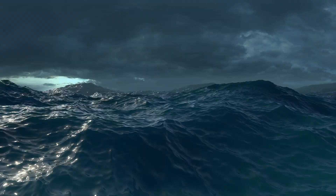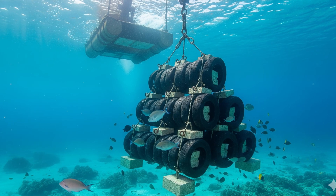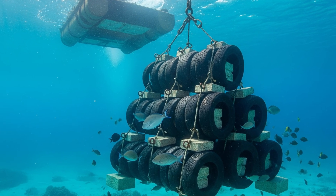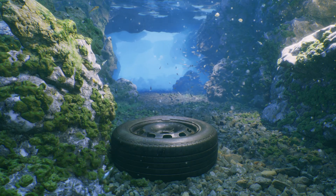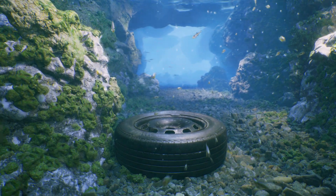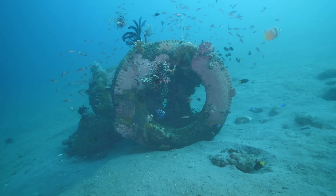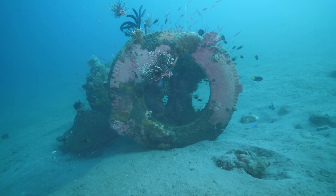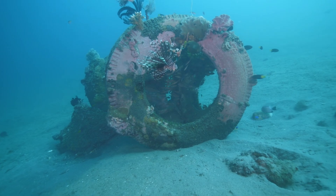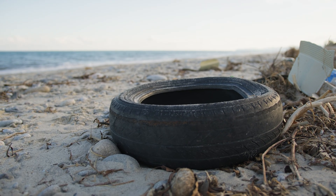By the early 1980s, subtle changes began occurring beneath the waves. The steel clips holding the tire bundles together were not as durable as expected. Saltwater corrosion was slowly eating away at the metal fasteners. One by one, individual tires began breaking free from their carefully arranged formations. Underwater surveys revealed a disturbing pattern: the tires were not staying in their designated area. Instead, they were migrating across the ocean floor, following current patterns that researchers had not fully understood.